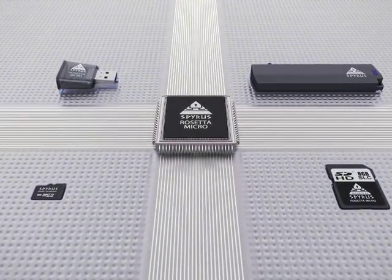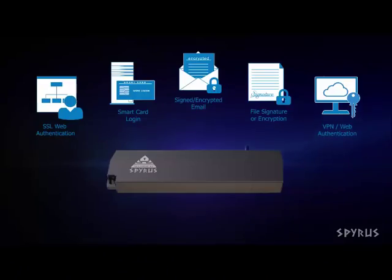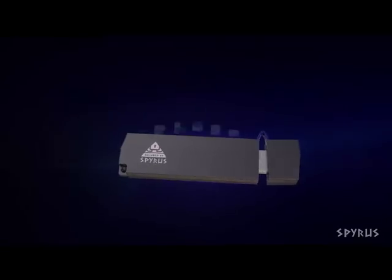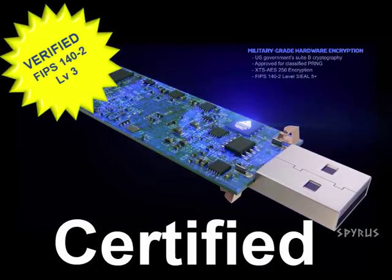You want an HSM that works with your enterprise — one that is universal and can be used in a variety of different applications and with various computer platforms. You want an HSM that is certified and meets compliance with current regulations.